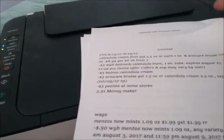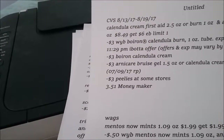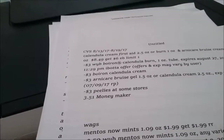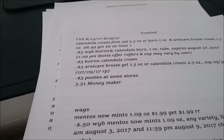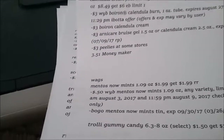I believe we also have a coupon for that, making it free. At CVS for August 13 through 19: Calendula Cream First Aid 2.5 ounce and Arnica Abuse Cream 1.5 ounce will be $8.49, and you get a six dollar ECB, limit one. There's a three dollar off Ibotta offer and a three dollar off Boiron Calendula Cream website coupon, plus a coupon in the 7/9/17 Red Plum for three dollars. Sweet Peelies are also in the store.